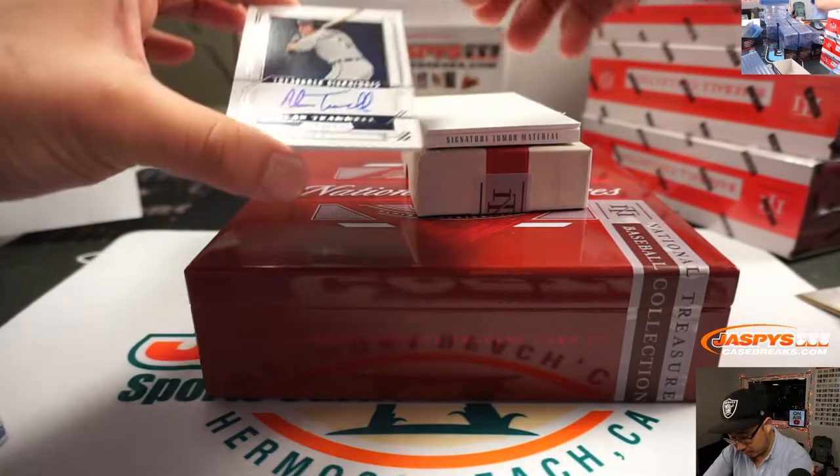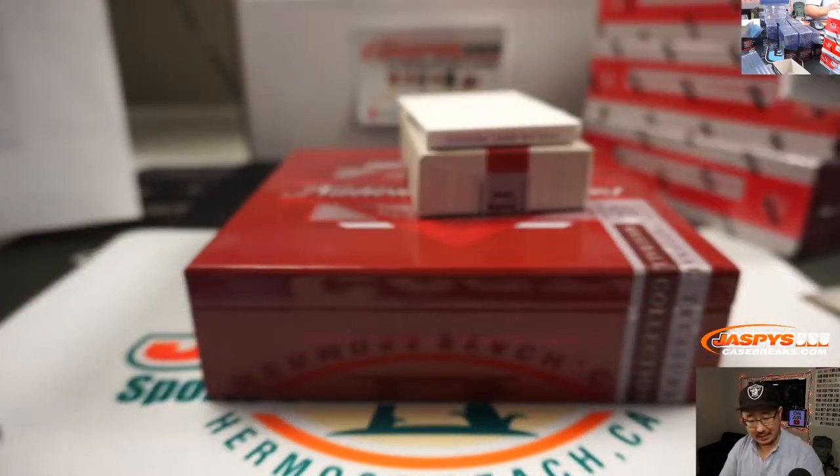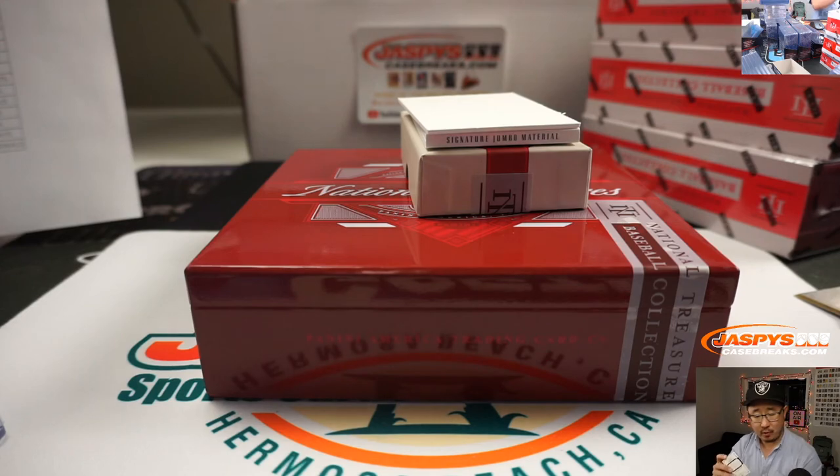One more and then the book. We've got Alan Trammell, 35 out of 49, and that will be for Kip Kip Hooray and the Tigers. Here you go, Kip.